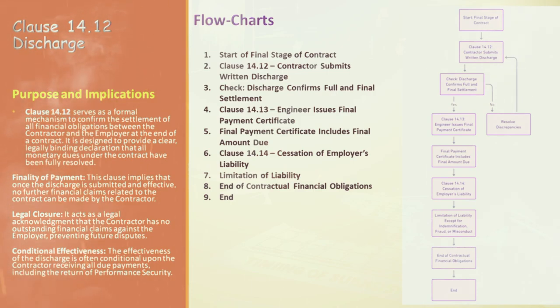We then reach the phase marking the end of contractual financial obligations — the completion of all financial responsibilities under the contract, a significant milestone in the project life cycle. The process concludes with the termination of the contractual relationship in terms of financial settlements. From the start of the final stage to the end, each step in this flowchart is designed to ensure a smooth, transparent, and legally sound conclusion to the contract's financial aspects.